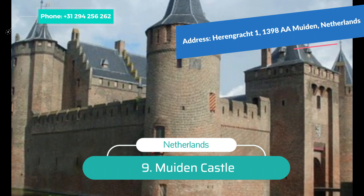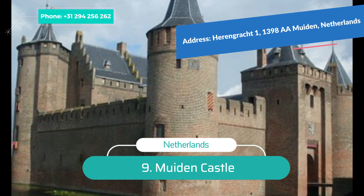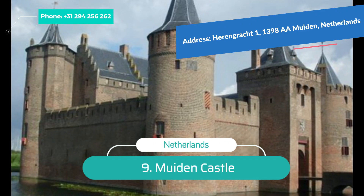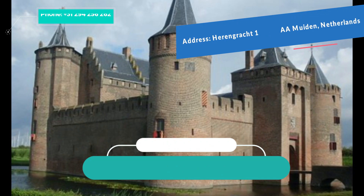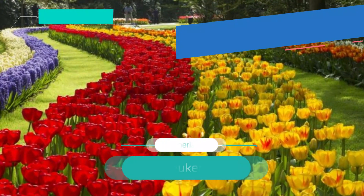Number 9: Muiden Castle. This is considered one of the finest tourist attractions in the Netherlands and another great landmark in Amsterdam. Muiden Castle is known for its quaint and picturesque beauty. This medieval castle is one of the fascinating places to visit in Amsterdam and offers great views of the city. To have the best experience, it's recommended to take a guided tour of the castle.